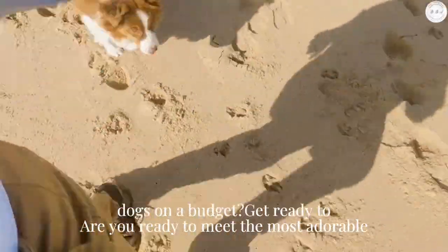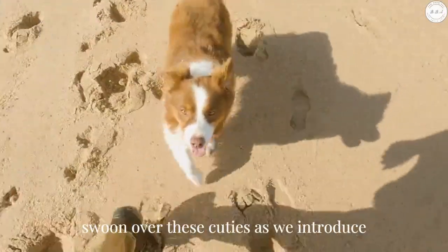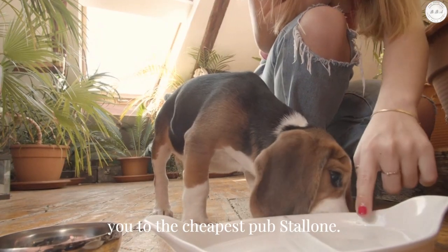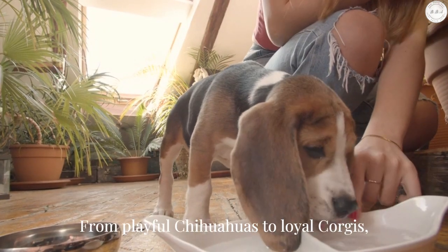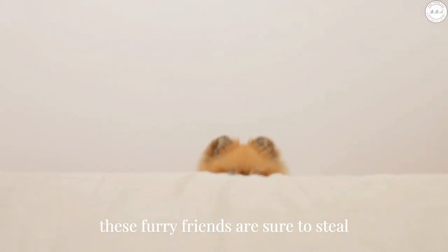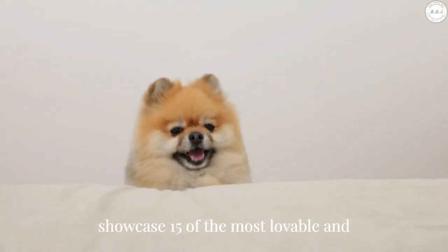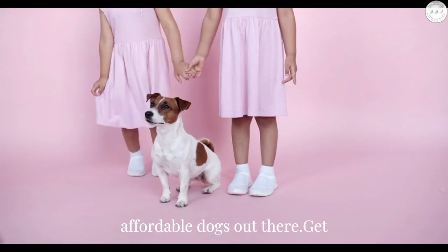Are you ready to meet the most adorable dogs on a budget? Get ready to swoon over these cuties as we introduce you to the cheapest pups to own. From playful Chihuahuas to loyal Corgis, these furry friends are sure to steal your heart. Join us as we showcase 15 of the most lovable and affordable dogs out there.